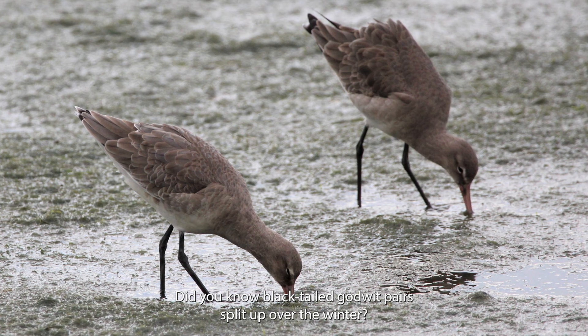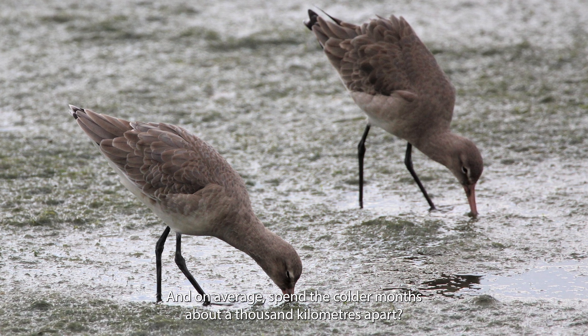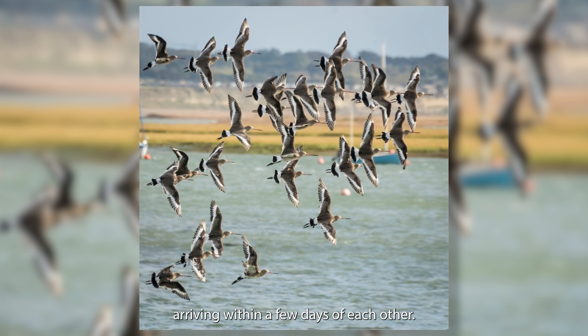Did you know black-tailed godwit pairs split up over the winter and on average spend the colder months about a thousand kilometres apart? At the end of the season they manage to reunite back in Iceland, arriving within a few days of each other. What amazing synchronicity!